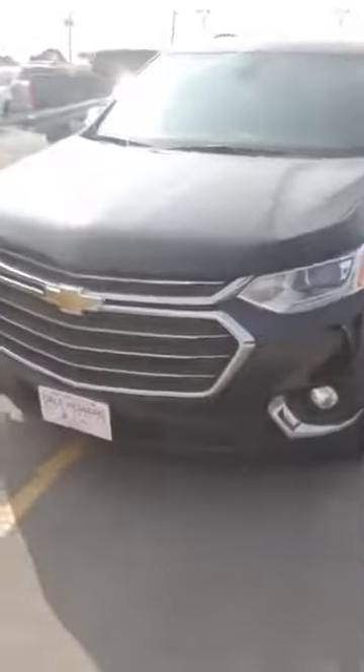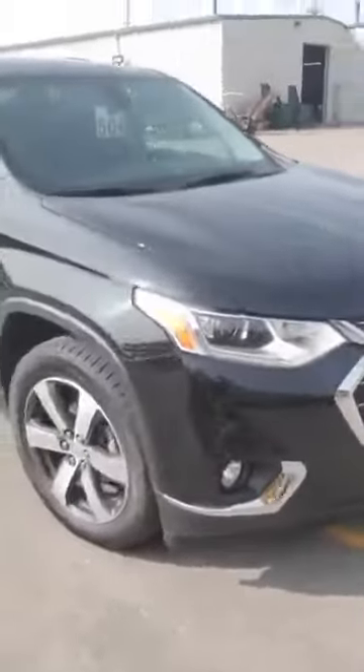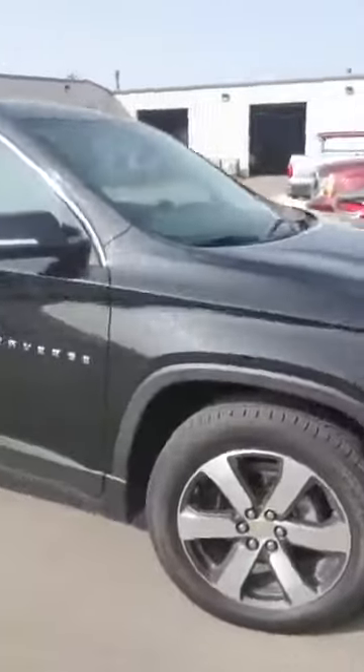Hi, this is Kyle with Dale Howard Auto Center. I'm gonna do a quick video walk around for you on this 2020 Traverse. I know it's used but it is in pristine condition. As you can see, brand new tires on it as I walk around.